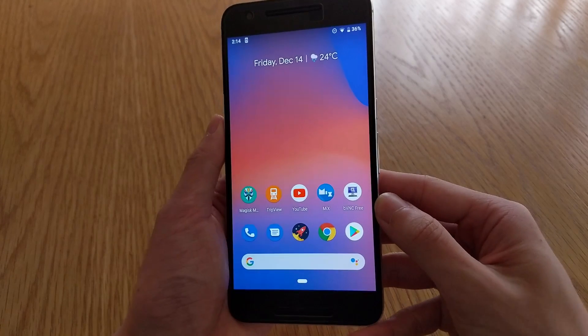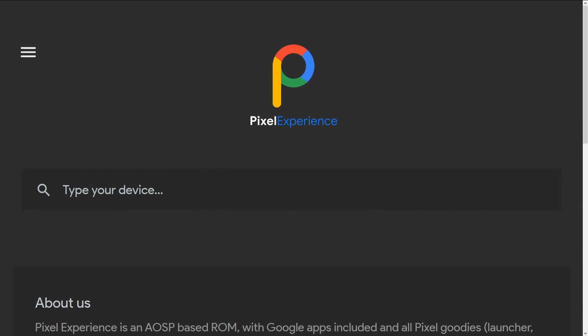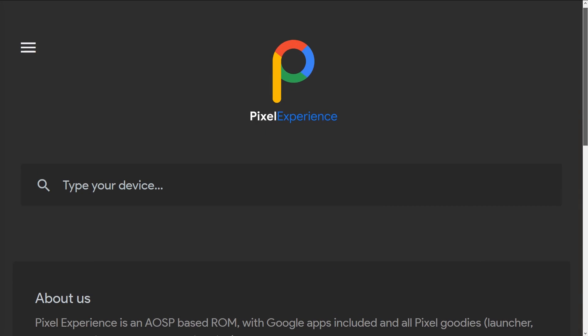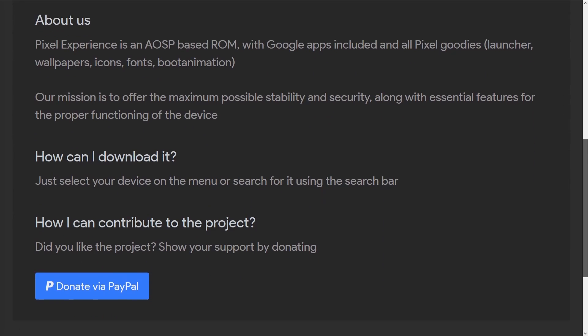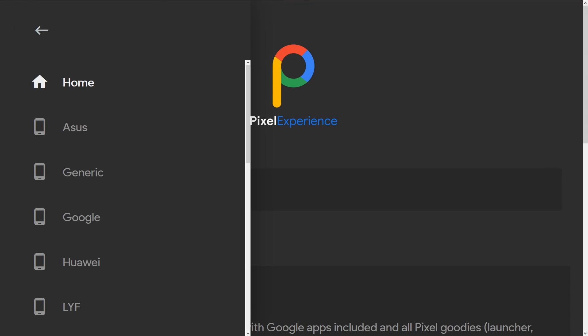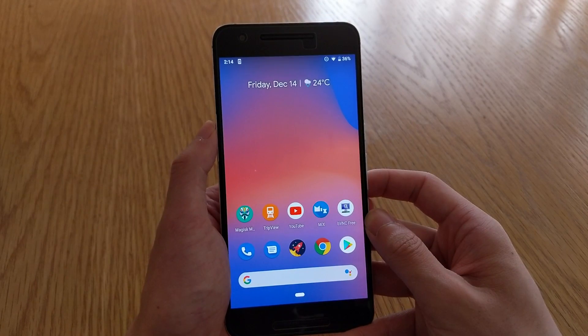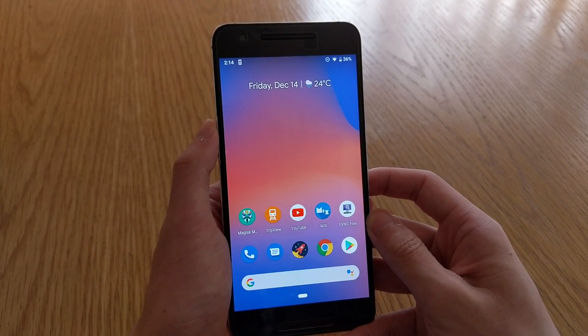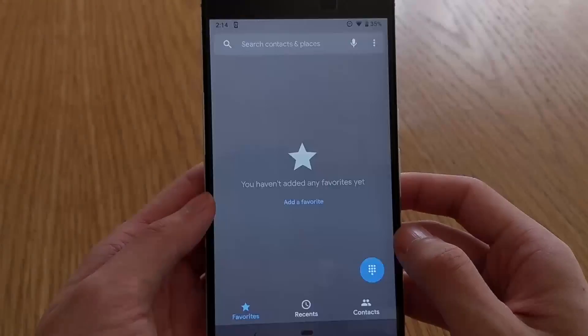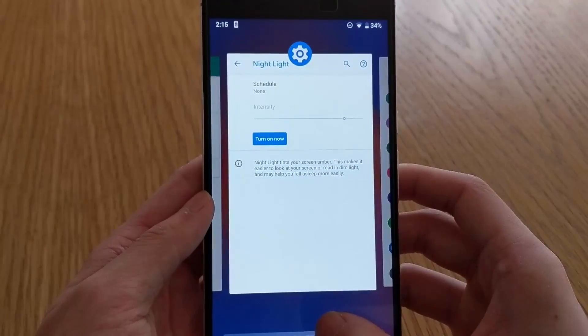Today I'd like to show off the Pixel Experience ROM for the Nexus 6P, but that doesn't mean they won't have a build for your device — check out download.pixelexperience.org to see if your device is supported. Whatever you see here for the Nexus 6P will most likely be the same for all other devices supported by the Pixel Experience team, since their goal is to bring the Google Pixel Experience to the masses as a stable, secure, and functioning ROM.